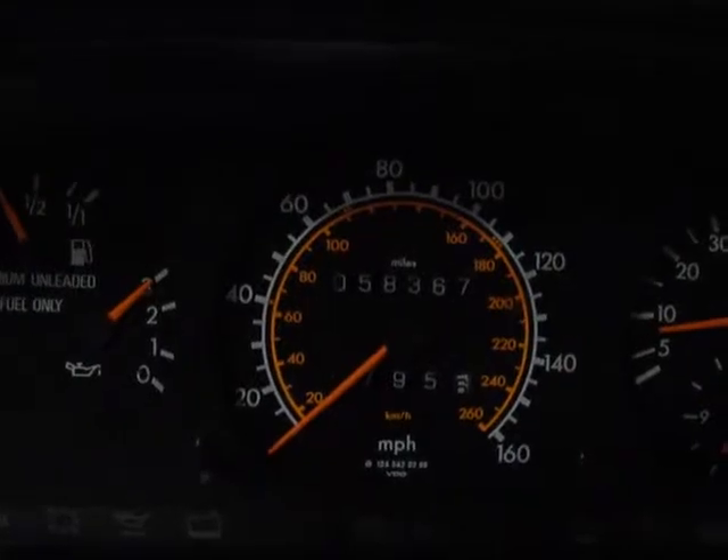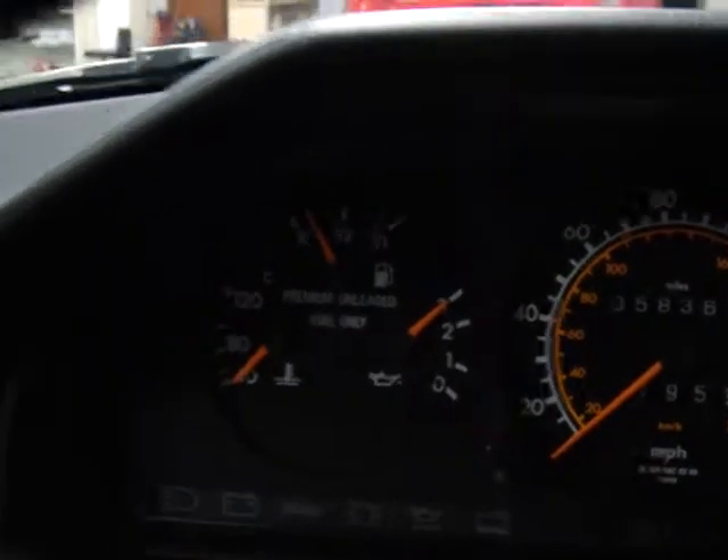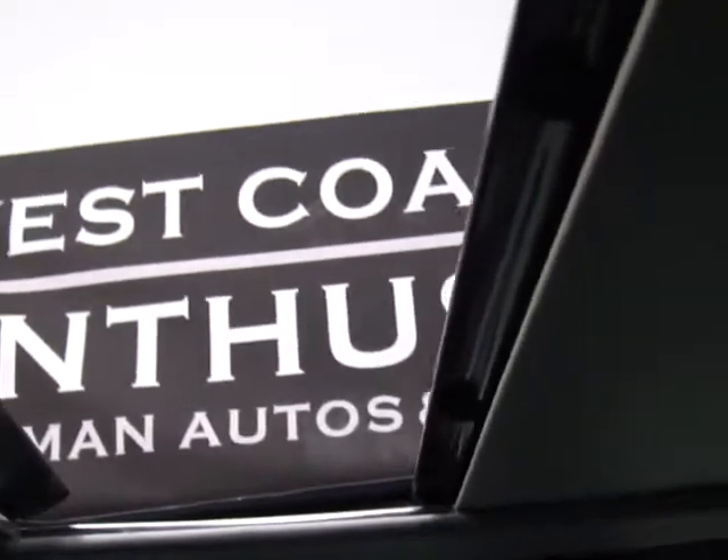As you can see, it's currently got 58,367 miles on it — all original miles. The dash and the rest of this car are immaculate. It's got a sunroof which is completely operational, smooth as you can imagine. It's just a typical Mercedes build. They don't make cars like this anymore — they can't afford to make cars like this anymore.